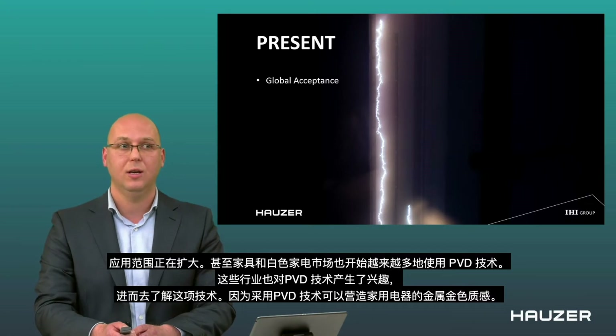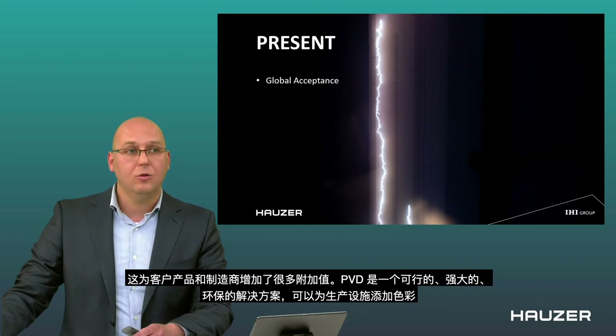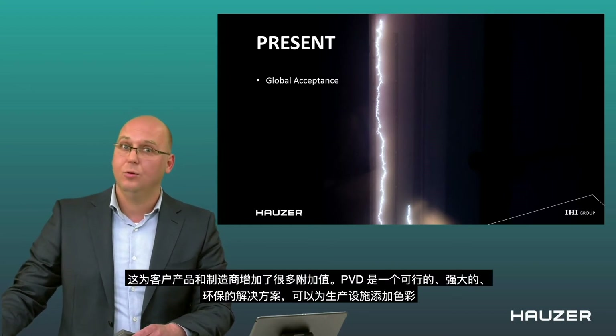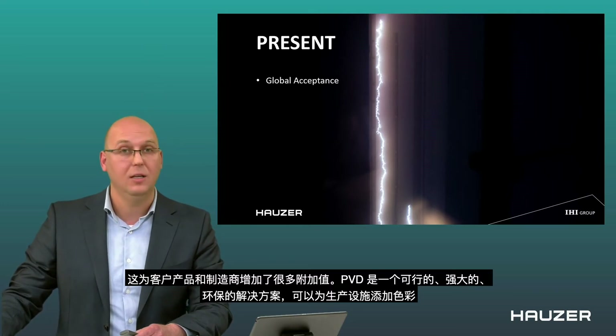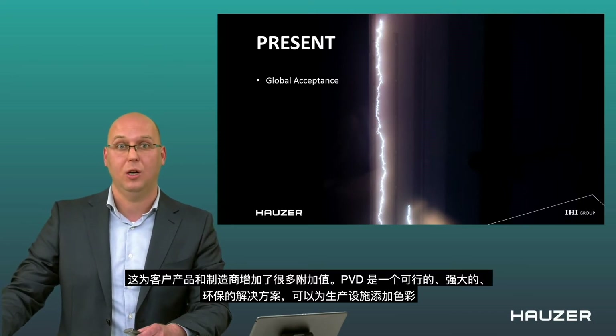The furniture market and white goods markets are also starting to use PVD technology more and more. They start to realize that they can get a golden metallic look and feel on their household appliances. This adds a lot of added value for manufacturers, and PVD is a very viable and also eco-friendly solution to create colors in their production facilities.